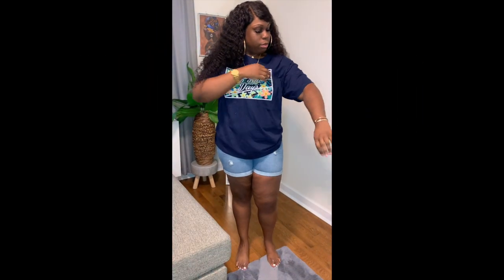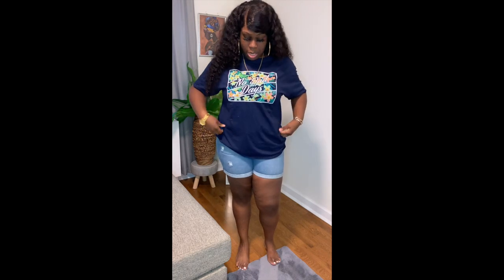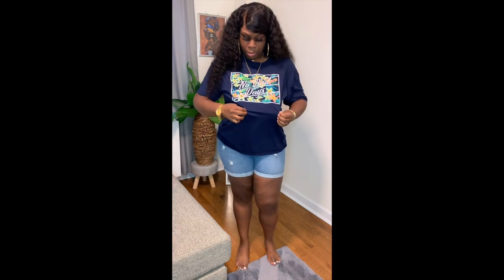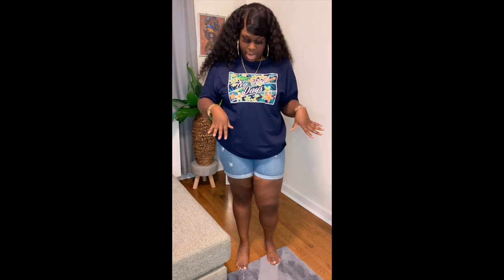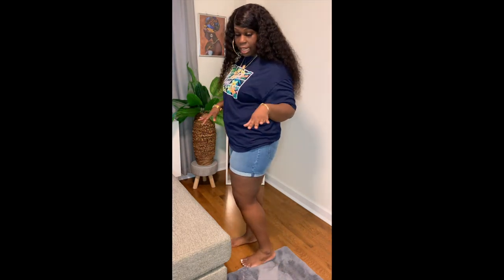The next shirt I have from Five Below is this really cute deep navy blue shirt with tropical detailing in the middle. It's so pretty and it says 'no bad days.' I love this so much — it's really cute. I got this in an extra large as well.